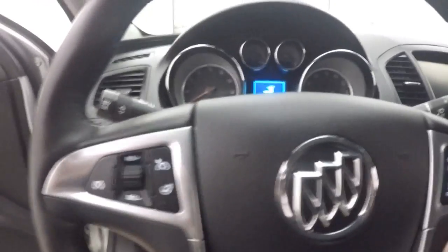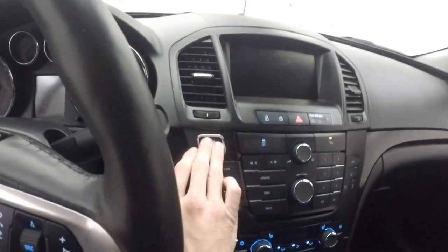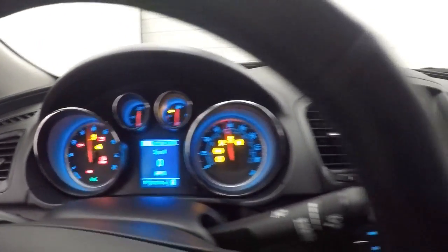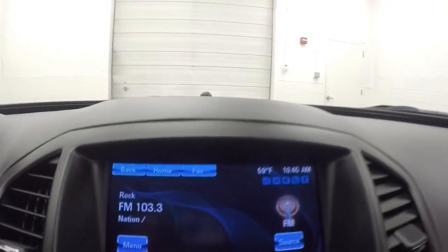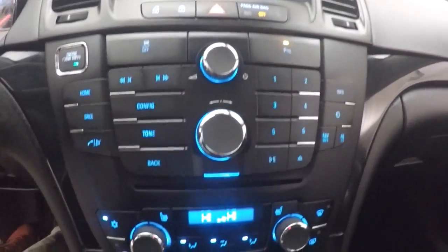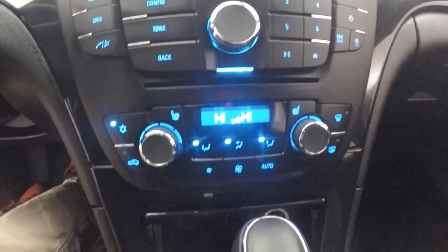Cruise control, Bluetooth, and stereo control buttons on the steering wheel. There's a push button to start — you can leave the keys in your pocket. Nice touchscreen display with all your stereo controls. Dual climate control.